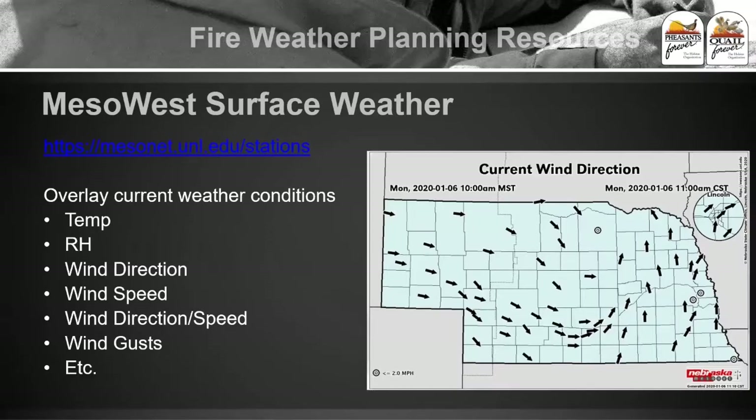The other big one we use is called the Meso-West surface weather. Most ag states have these — they're live looks at weather across the state. You can overlay current weather conditions like temperature, RH, wind direction, and wind speed. We use this to get a live look of what's going on across the state while you're burning to see if there are any wind changes happening.